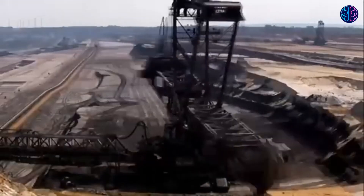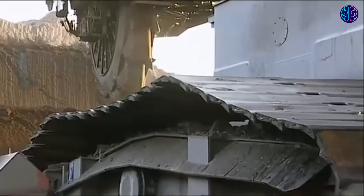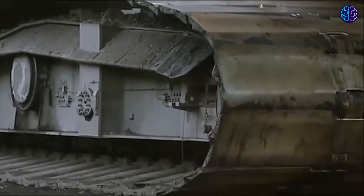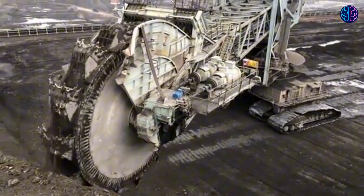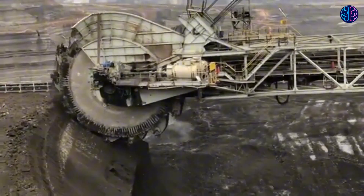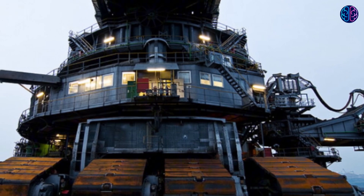The Bagger 293 was designed to remove overburden from the Tagebau-Hambach coal mine in Germany before mining could begin. Daily, it is capable of excavating the equivalent of a soccer field to a depth of 30 meters, or 265,000 tons of brown coal — often known as lignite — in a single day.